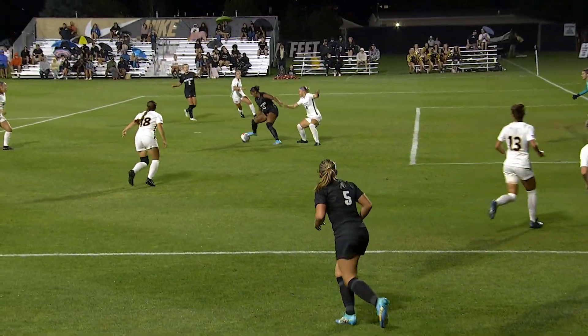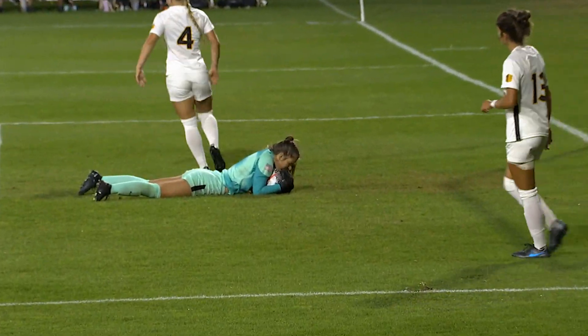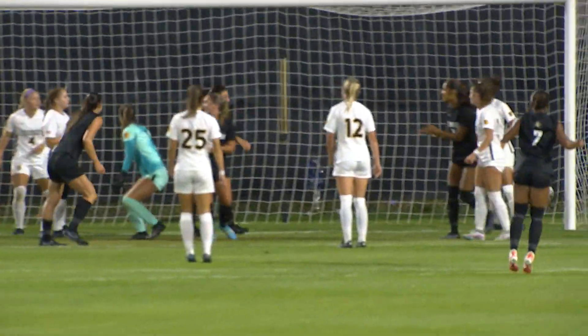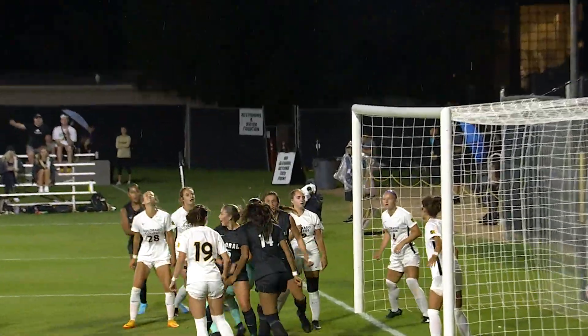Double-teamed right now, but able to get the ball in the middle. James turns with the left foot, and Wallace got a piece of it. Puts it with the right foot into the box. It's in the back of the net. Wallace came out to get a piece of it.